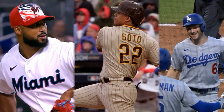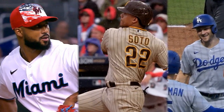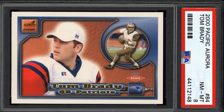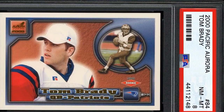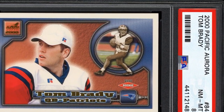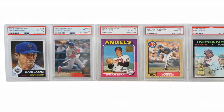The base card set runs from card number 1 to card number 660. These feature individual player cards with photos from the 1986 season in the standard rectangular Topps design of that era. Some of the biggest star players like Roger Clemens, Wade Boggs, Kirby Puckett, and Ozzie Smith headline the base set.